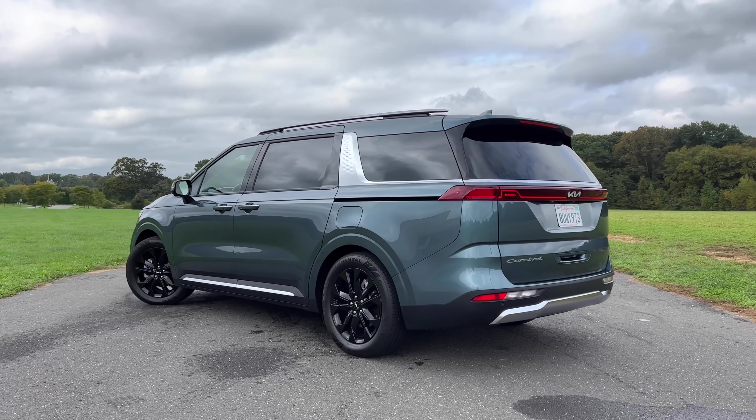Kia is hoping to change all of that with the new Carnival, and right off the bat they have something very special here. Kia decided to go with a clean slate for the next minivan — forget everything you used to know about the Sedona altogether, because the Kia Carnival is so good that it may even steal some buyers away from the SUV and crossover segment.